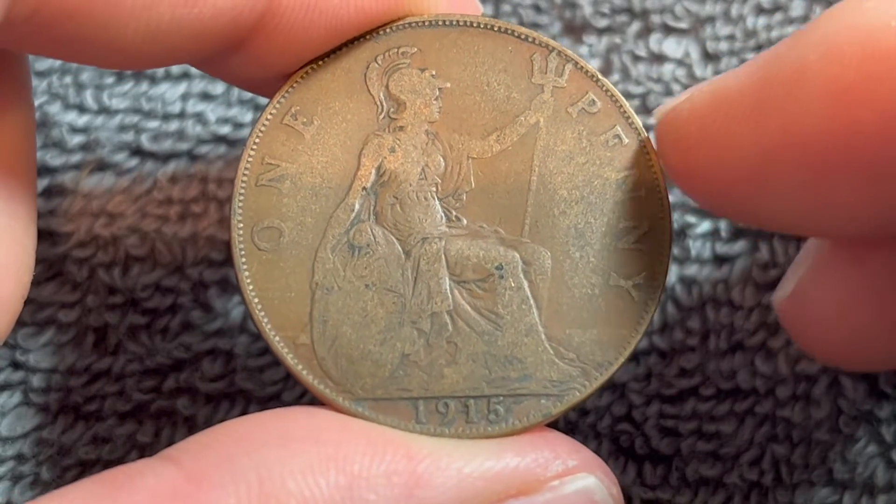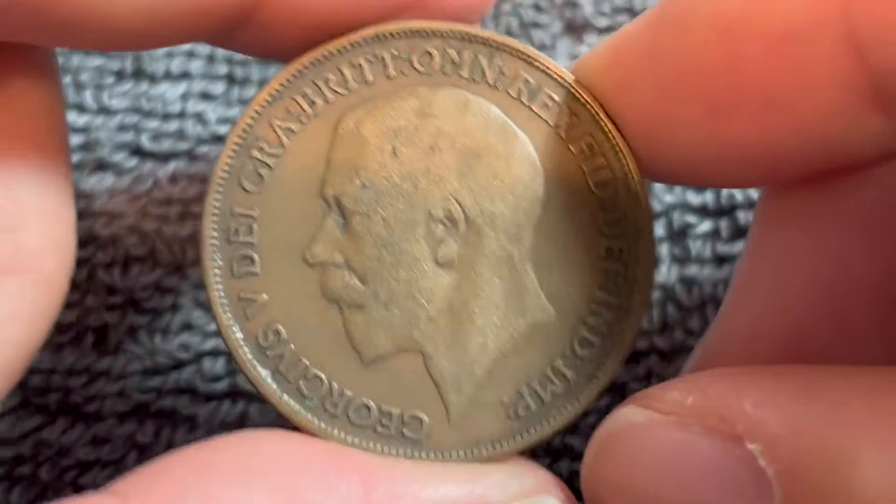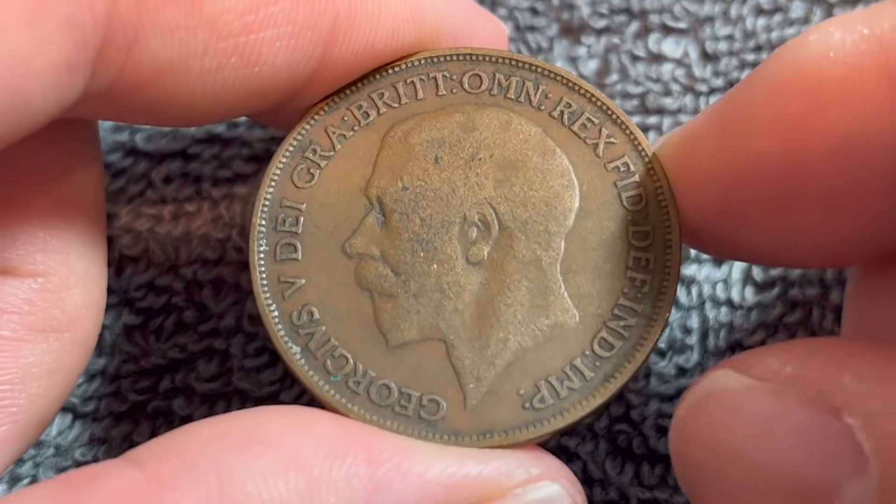Hi, everyone. Woohoo here from the Coin Dictionary, and I've got a 1915 British pre-decimal penny to talk to you about today. We'll go over the history, the value, the basics, and any other pertinent information about this coin. So let's get started.